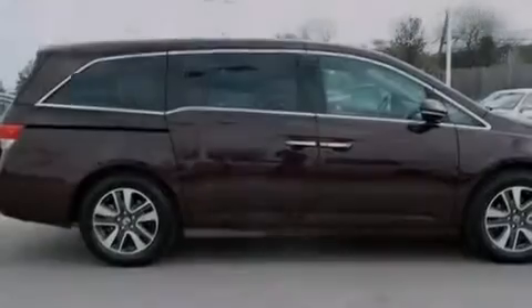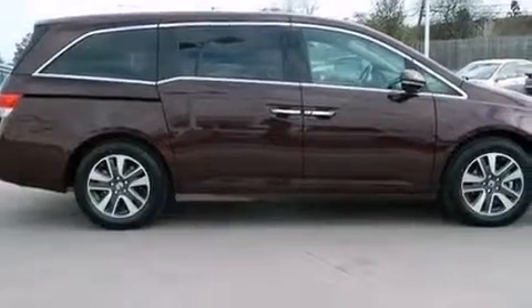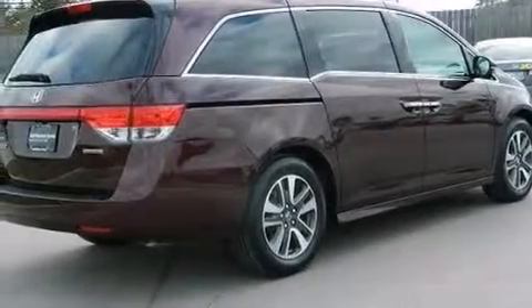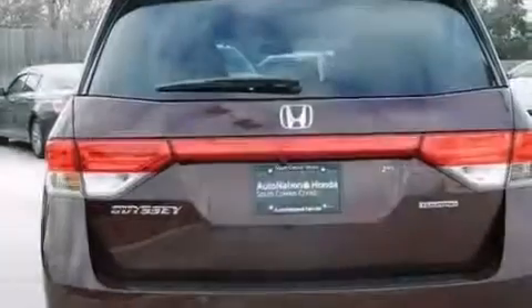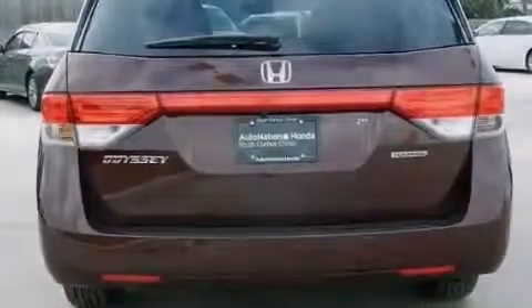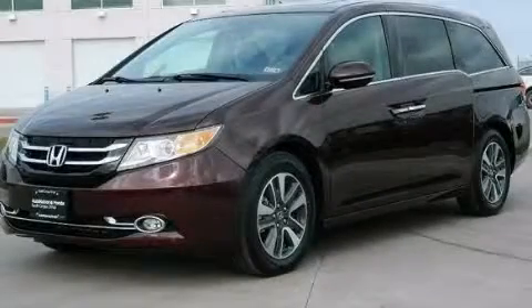The Homelink transceiver can be programmed to use the same frequency as your remote opening devices, such as the garage door, the entry gate, or even the living room lights, enabling you to control them right from the driver's seat. Contact us today to arrange your test drive.